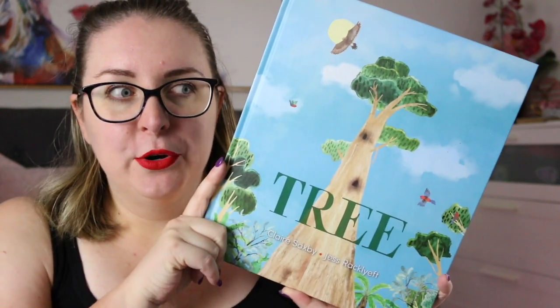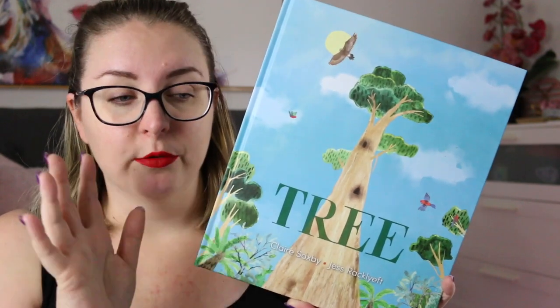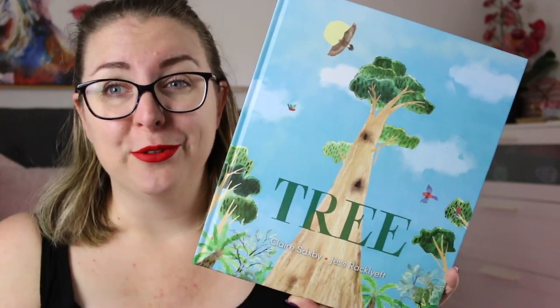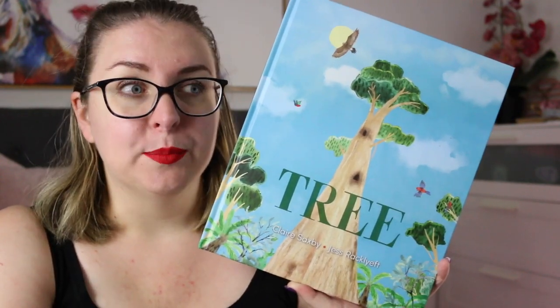This author-illustrator duo worked together on a book called Iceberg, which I don't know if was reviewed on this channel or my other channel. If it's not on this channel I'll do another review for it, because it's an absolutely gorgeous narrative nonfiction story all about icebergs.